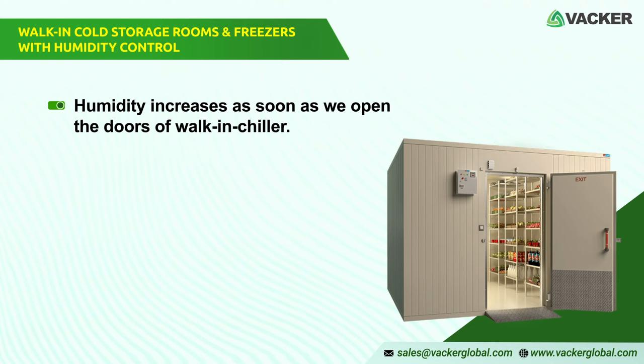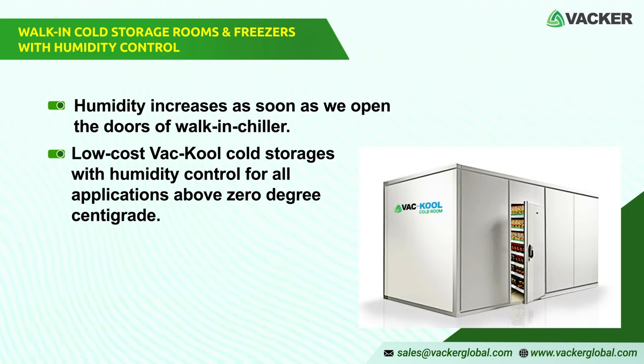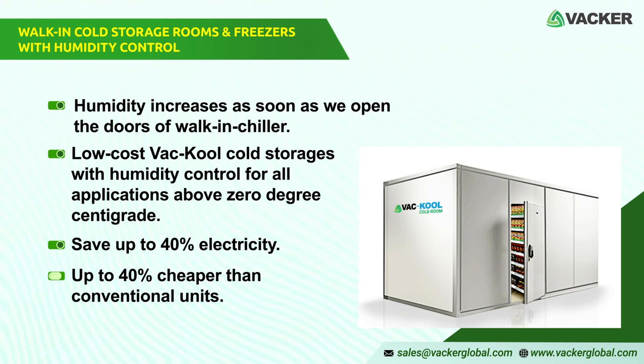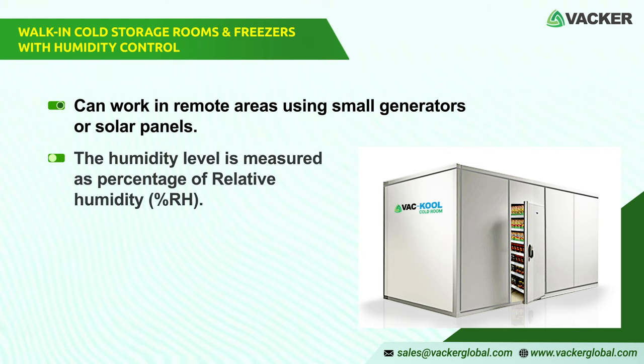However, a freezer room below zero degrees centigrade will have very low humidity since the moisture freezes at this temperature. We supply our low-cost Vacker cool cold storages with humidity control for all applications above zero degrees centigrade. Our low-cost walk-in cold rooms save up to 40% electricity and are also up to 40% cheaper than conventional units. These can also work in remote areas using small generators or solar panels. The humidity level is measured as a percentage of relative humidity, or percentage RH.